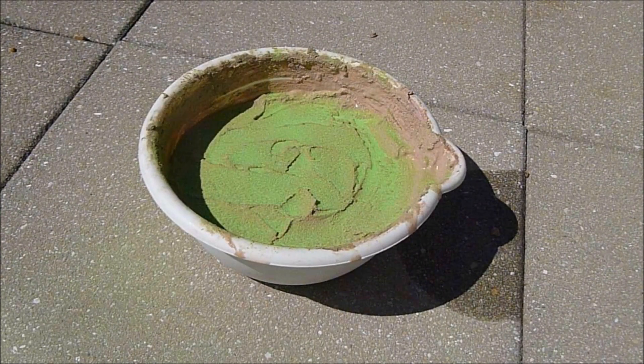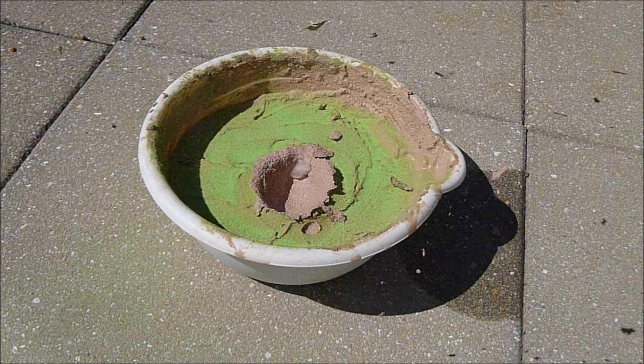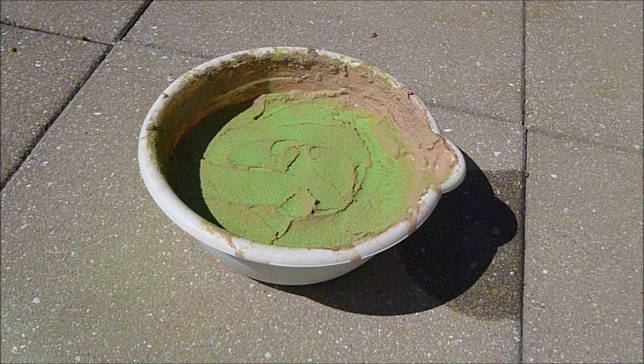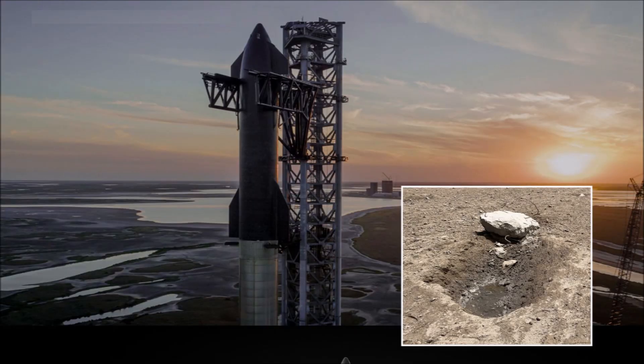Some people have been asking me to scale up the impact experiments that model the formation of the Carolina Bays. The SpaceX launch demonstrates the danger of scaling up such energetic impacts. The explosive destruction of the concrete structures during the launch of the SpaceX Starship has provided corroborating evidence that oblique impacts on unconsolidated ground can produce elliptical craters that fill with water, like the Carolina Bays.